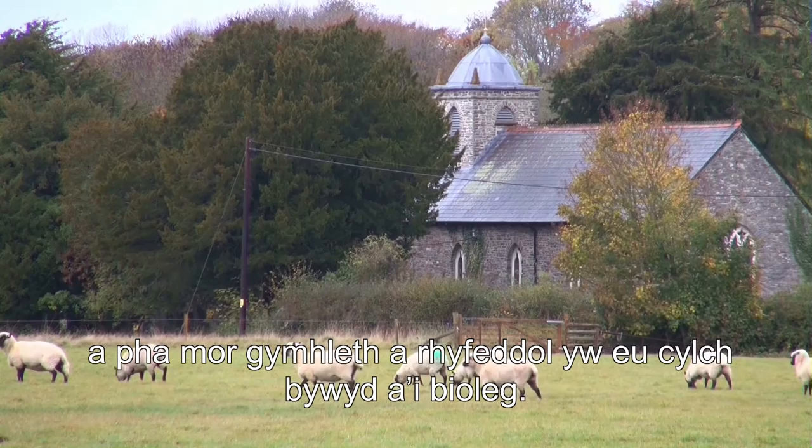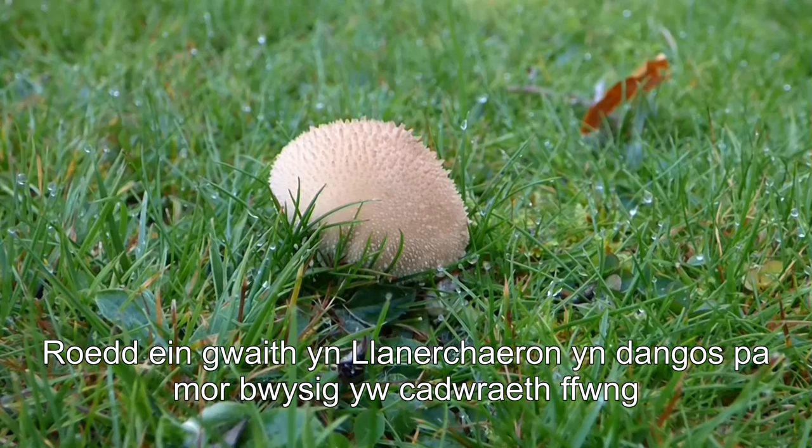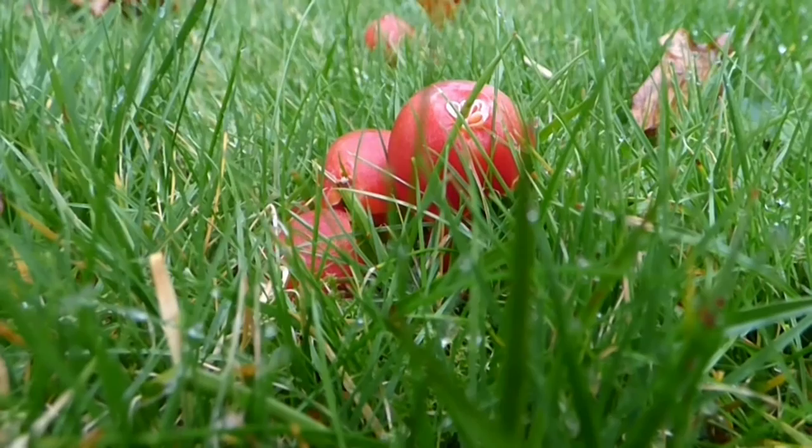My focus at Llanecheron has been on the fungi of conservation importance — the wax caps and the fairy clubs that are rare because their habitats are really rare. But my general interests are in soil ecology, and that includes all soils, possibly including agricultural soils, where how the soil works is really important for agricultural production.